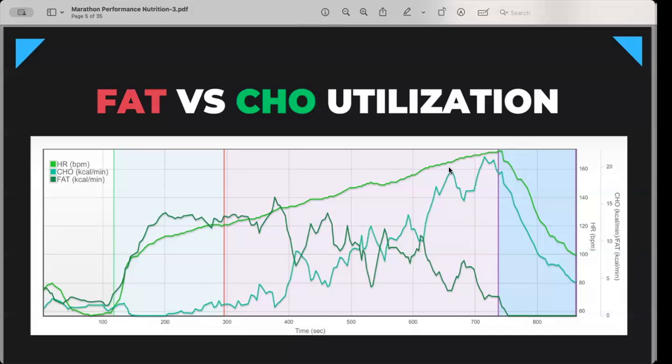As heart rate increases, carbohydrate utilization goes up. Heart rates of 150 to 160 are very common for most racers. We can see a dramatic spike in carb utilization at 160 BPM, while fat utilization drops off. This is why it's so important to learn how to fuel effectively, especially with carbohydrates, as your race goes on — because the harder you push, the more carbohydrates you'll use.